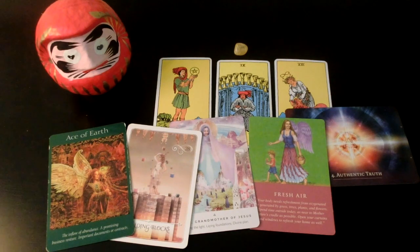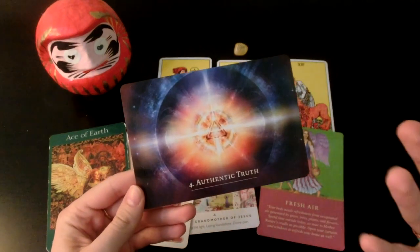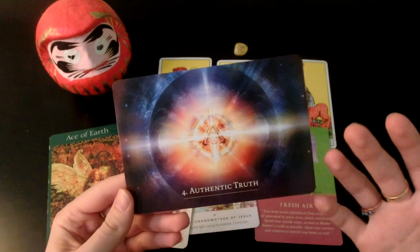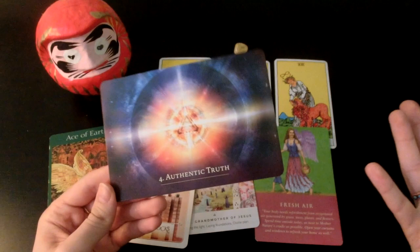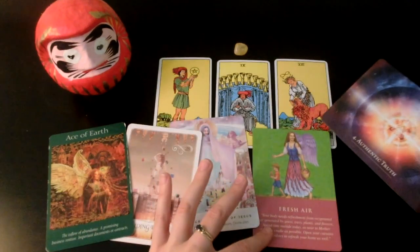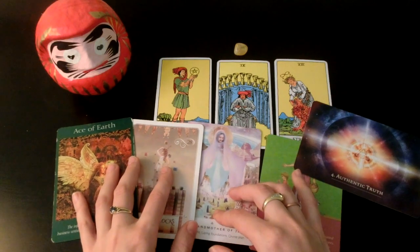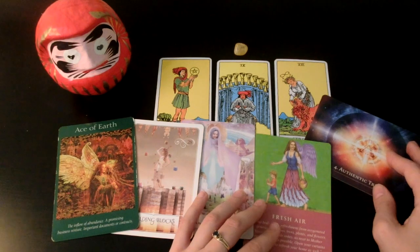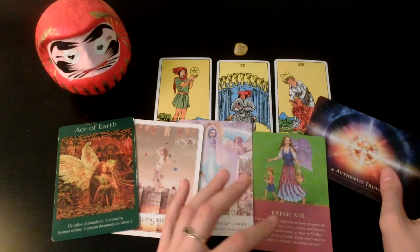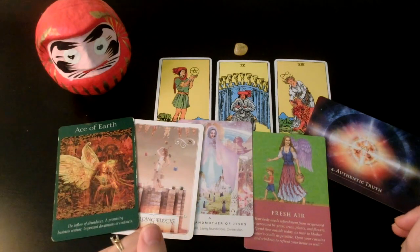You might steal people's shine unintentionally because you're so radiant and so naturally talented — it's kind of a rare thing. Whether you're trying to or not — I feel like you're not — you might steal people's shine. If you're asking about a specific person, things will probably happen pretty soon from the time you catch their eye, because you're very hard to ignore.